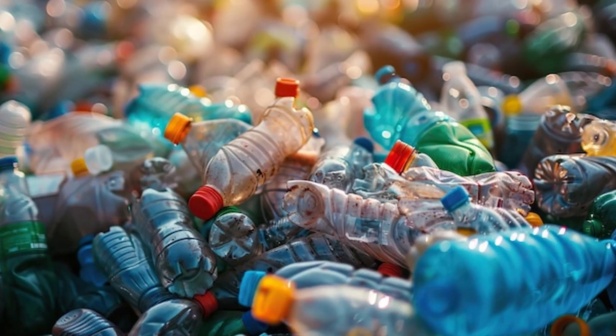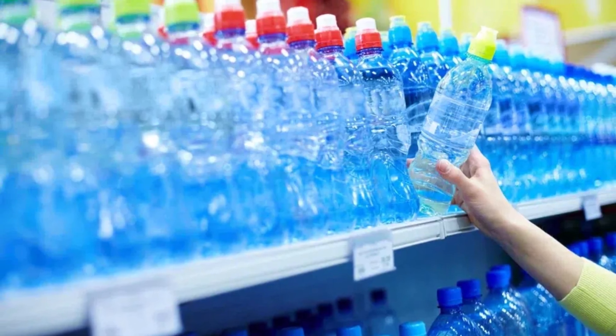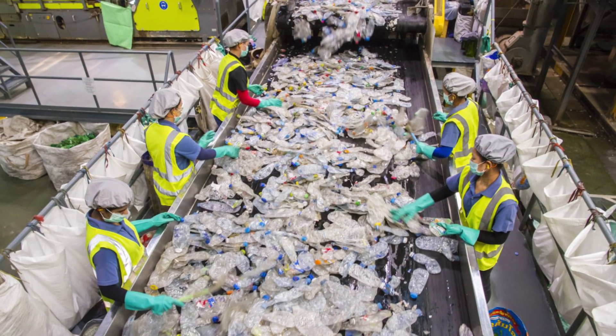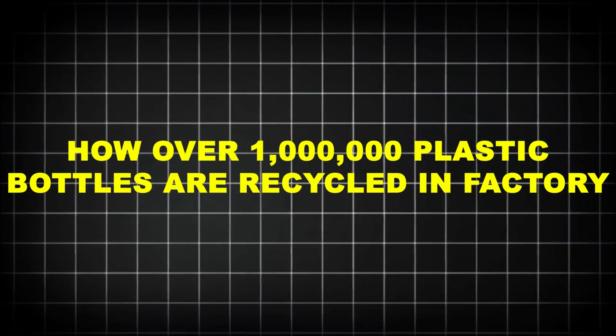But how exactly does a discarded water bottle — squashed, dirty, and tossed away — get reborn into a brand new product? From curbside bin to factory line, this is the astonishing journey of the PET bottle, and how over 1 million plastic bottles are recycled each hour in a modern recycling facility.